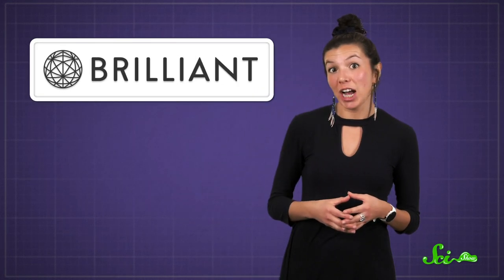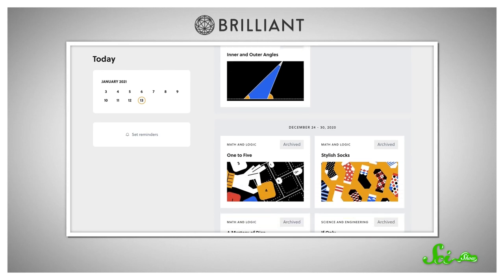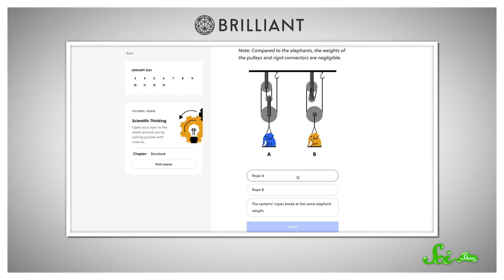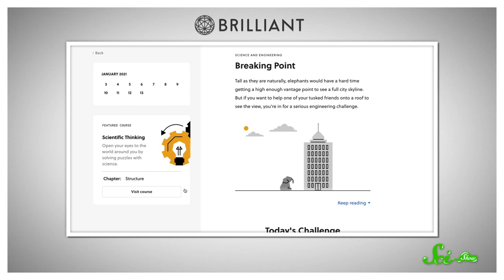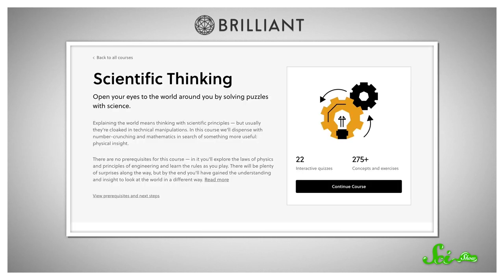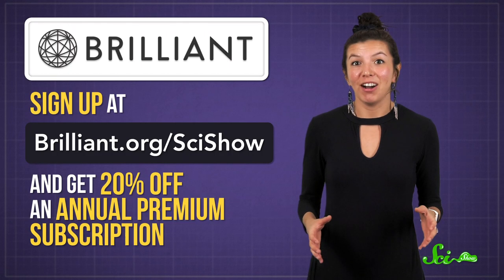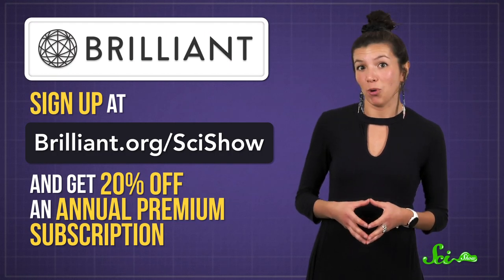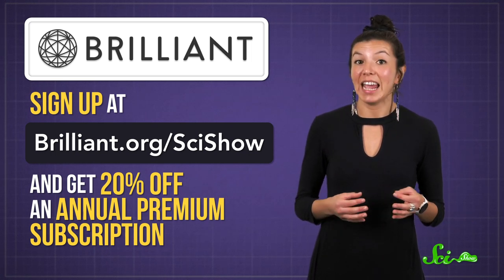If you like learning about things like this, you might also want to try today's Daily Challenges from Brilliant. They release multiple new ones every day to help you freshen up your math and science skills. But if it's been a while since your last STEM class, don't worry — they also give you all the context you need to solve the problem. And if you're super into it, each Daily Challenge also has a related Brilliant course that explains the same concept in more detail. Head over to brilliant.org/scishow, and if you sign up there, you'll also get 20% off an annual premium subscription.